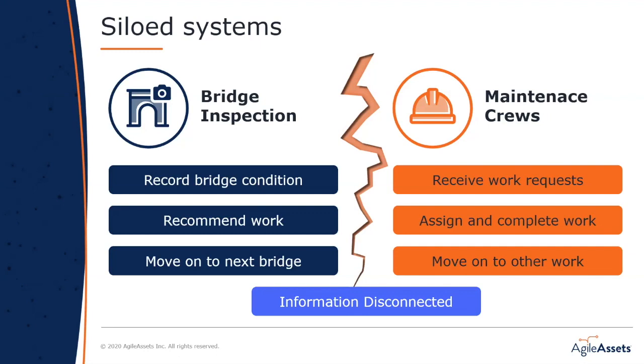For many agencies, bridge inspectors and other bridge staff may not be aware of what work has been done on a bridge until the next inspection — up to two years later. This delay can also cause bridge network forecasting and analysis to recommend work on bridges that have already had work done and whose condition has improved as a result. Timely information results in improved analysis. When asset databases share a common platform, data sharing is more efficient and many of the obstacles agencies face with siloed data sets are eliminated.